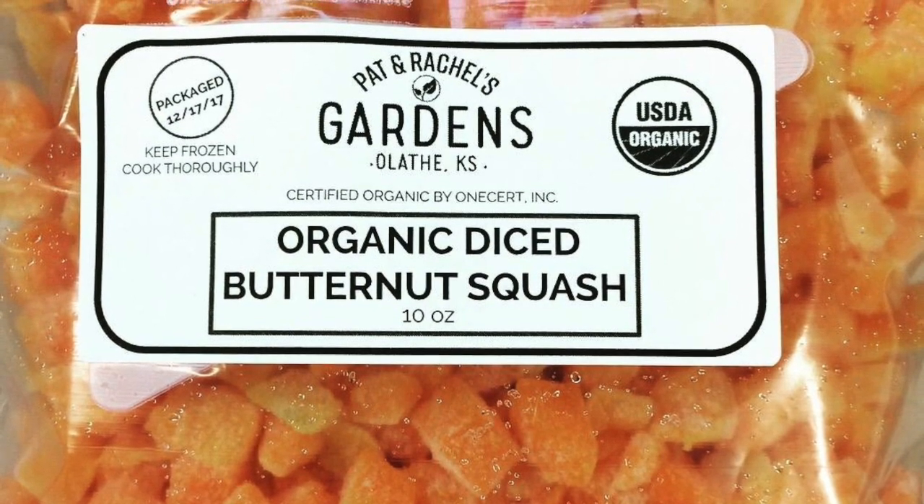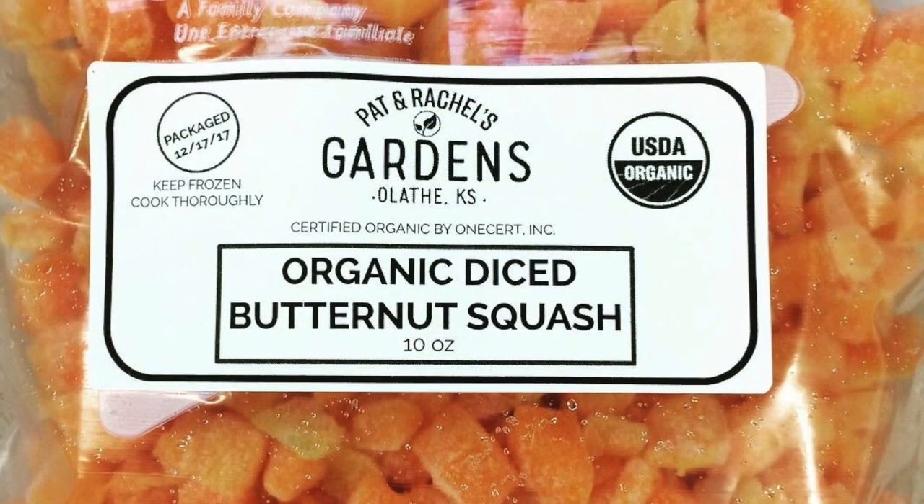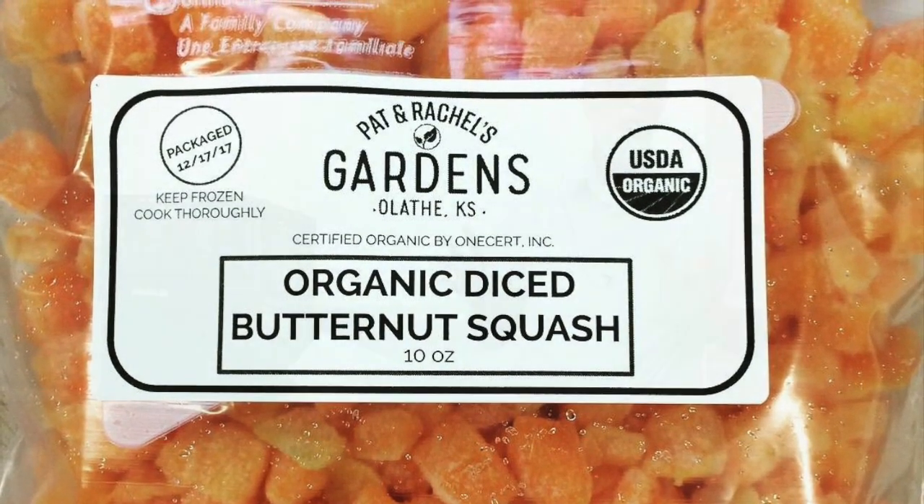The butternut squash is a beautiful product when it's diced, and it just glows. People use it in soups, and so that's one of the motivators. You see something that is going bad, and you spend all that time and effort putting it in the ground and taking care of it, and then for it to not bring something back to you — there's got to be a better way.